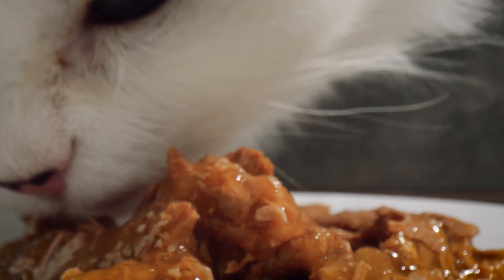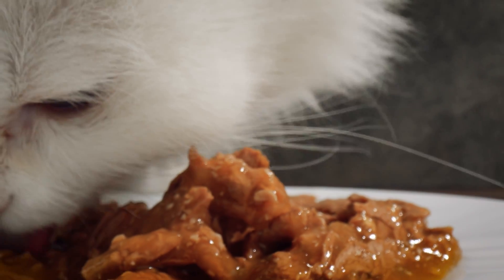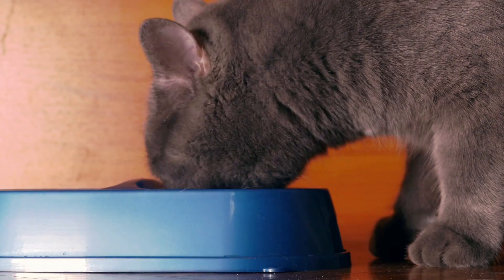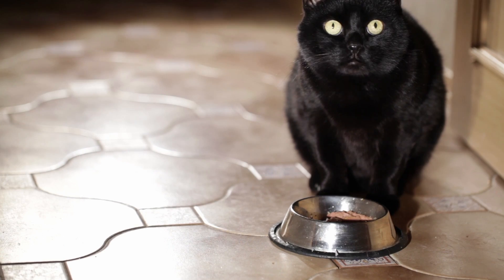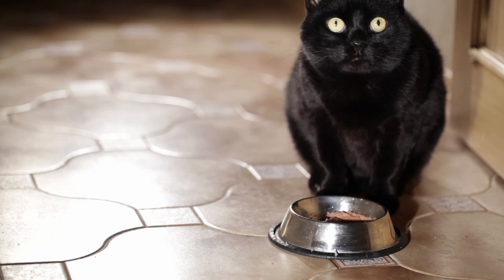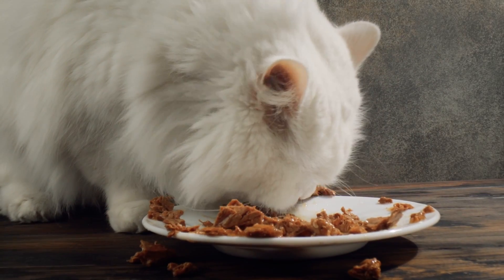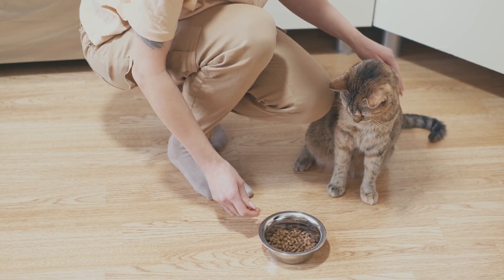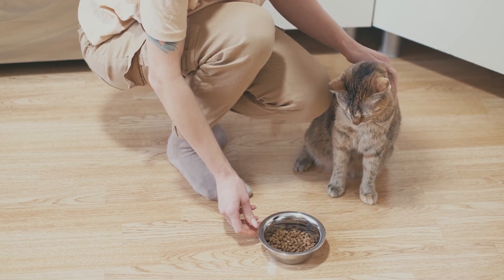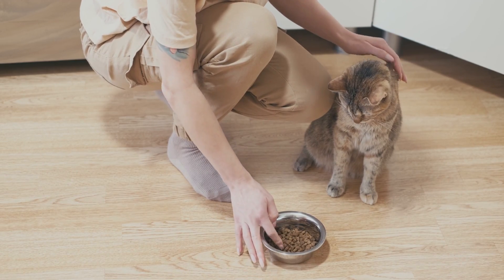If you've ever watched your pet cat while it eats, you may have noticed certain peculiar behaviors, such as when your feline pal stops eating when it can see the bottom of its food container, or when the food is left around the edges and no longer in the center of the bowl, causing them to push food out of the bowl and make a mess. Your cat may nag you repeatedly for food but then refuse to eat when you place the food right in front of them. Why do they do this?